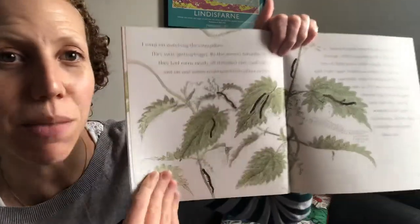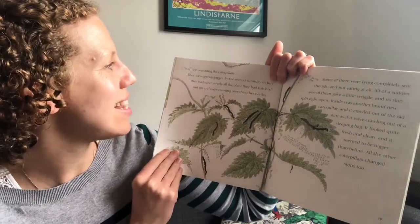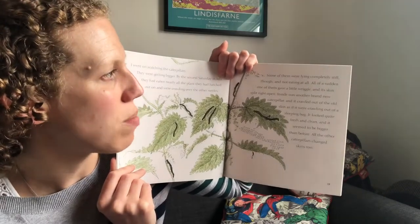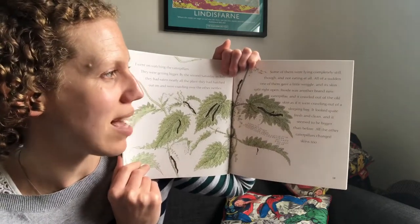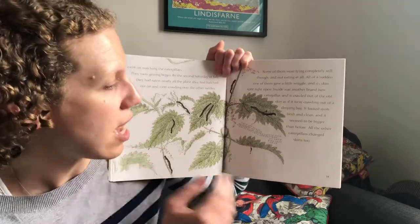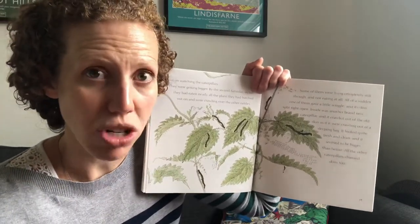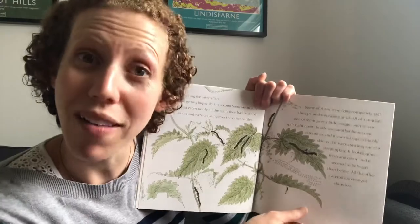I went on watching the caterpillars — what's happened to them now? That's right, they're bigger. By the second Saturday in July, they'd eaten nearly all the plant they'd hatched out on and were crawling all over the other nettles. Some of them were lying completely still, not eating at all. All of a sudden one of them gave a little wriggle, and its skin split right open. Inside was another brand new caterpillar, and it crawled out of the old skin as if it were crawling out of a sleeping bag. It looked quite fresh and clean and seemed bigger than before. Caterpillars aren't like you and I — as we grow, we grow more skin, so our skin grows with us. But caterpillars' skin doesn't stretch. It's just like a sleeping bag, and when the caterpillar gets too snug inside, the skin splits and out comes the caterpillar wearing a new skin.